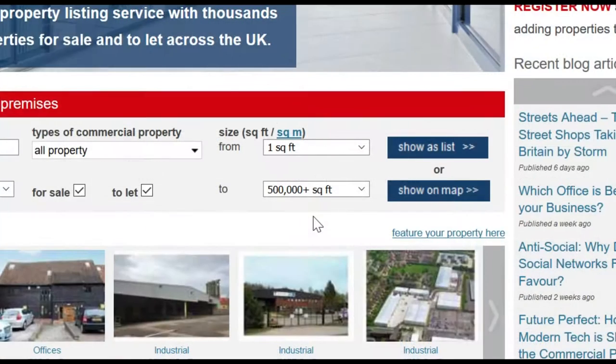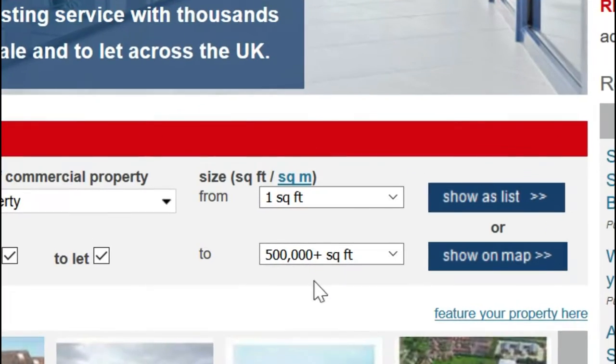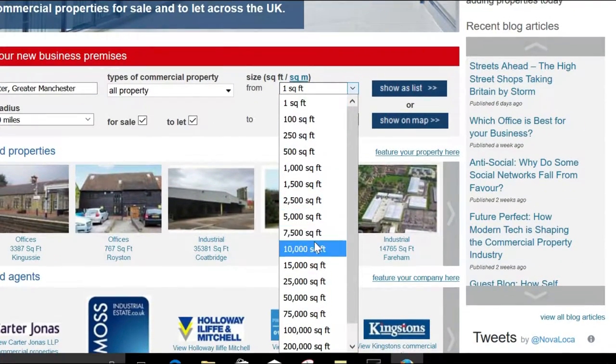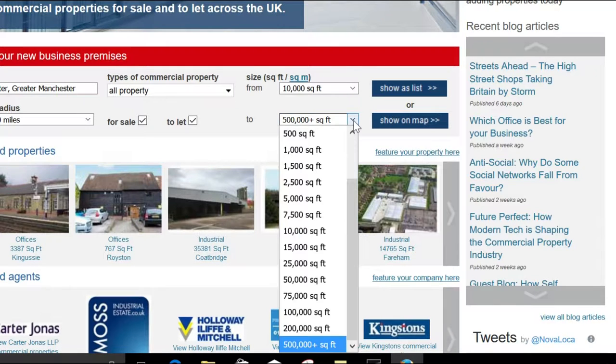Finally, you can specify a minimum or maximum property size from the drop-down menu here. This can be in square feet or square meters. If you're not sure what size you need, our previous video might give you some advice — we'll link that at the end of this video.